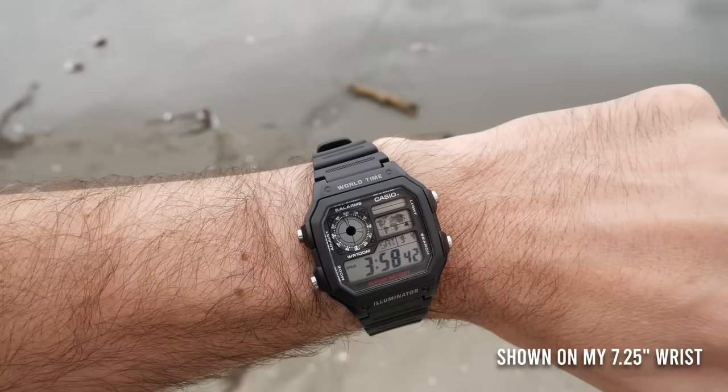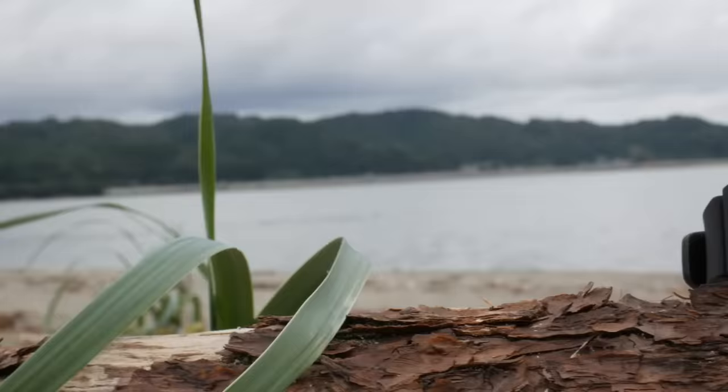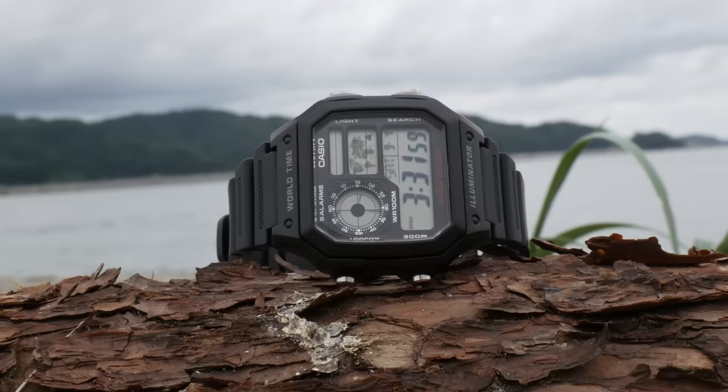But it gets even better than that. Because this watch features the resin case and resin bracelet, it's actually incredibly light on the wrist and extremely comfortable. This watch does have some cons, which I'll get to in a few minutes. But I want to take just a moment to compare it to four other watches that I think really highlight why this watch is special and why it is so amazing. If this watch is going to take the title of greatest of all time, it's going to have to get through some stiff competition.